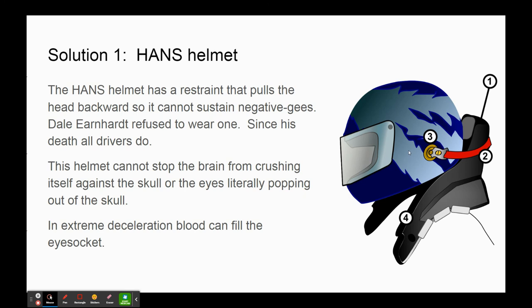Wear this helmet if you're going to be a NASCAR driver. After Dale Earnhardt's death, all the other drivers started wearing the HANS helmet. It's really sad that it took a fatal accident for people to adopt it. This helmet cannot stop the brain from crushing itself against the skull in really extreme deceleration - the eye can literally pop out of the skull and blood can fill the eye sockets. But it can protect you in that range of say 30 to 100 Gs where you have a chance of surviving, and it can stop your head from popping off.